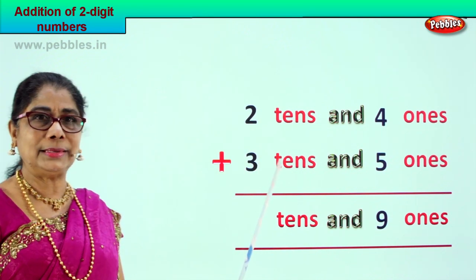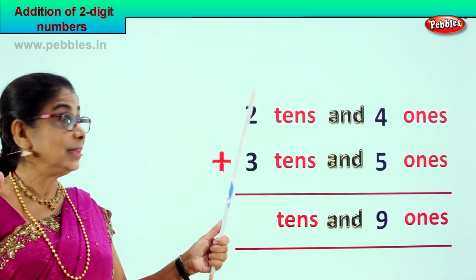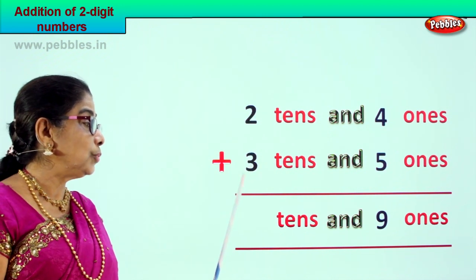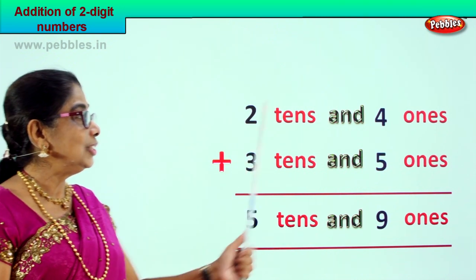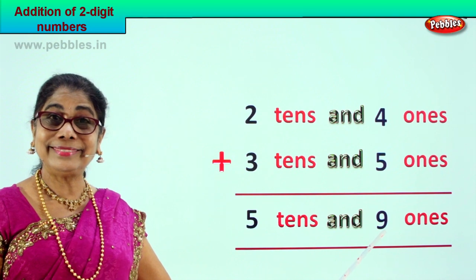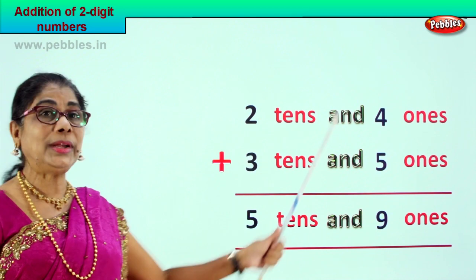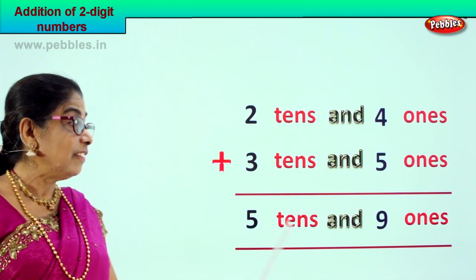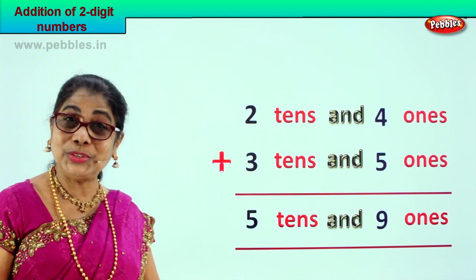Now go to the tens place. We have two tens plus three tens. Two plus three is five tens. We added twenty-four plus thirty-five and we got fifty-nine. Five tens and nine ones — that is your answer.